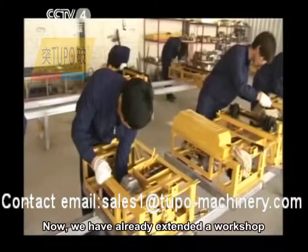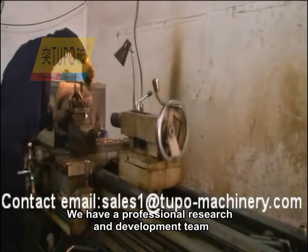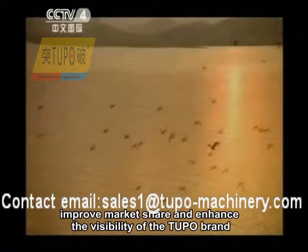We have already extended a workshop and established three production lines in it. We will gradually scale up and popularize the Tupo brand to the whole world as quickly as possible. We have a professional research and development team, refined CNC machining equipment, a set of perfect testing processes, and high-quality after-sales service to ensure our product's quality, improve market share, and enhance the visibility of the Tupo brand.